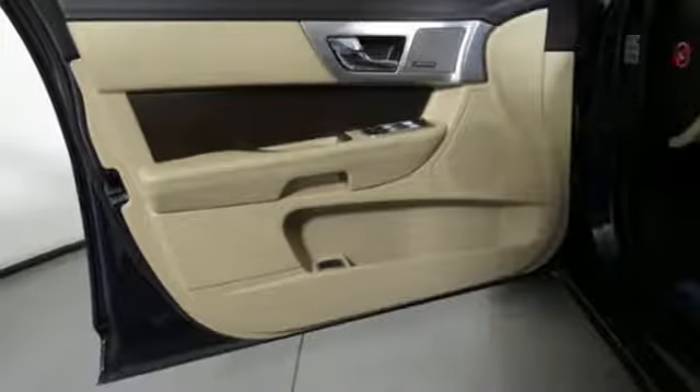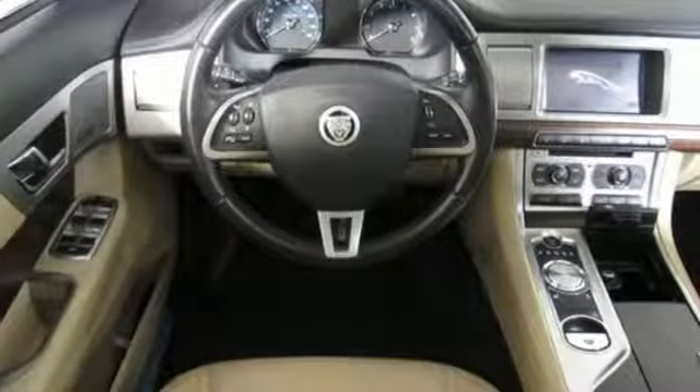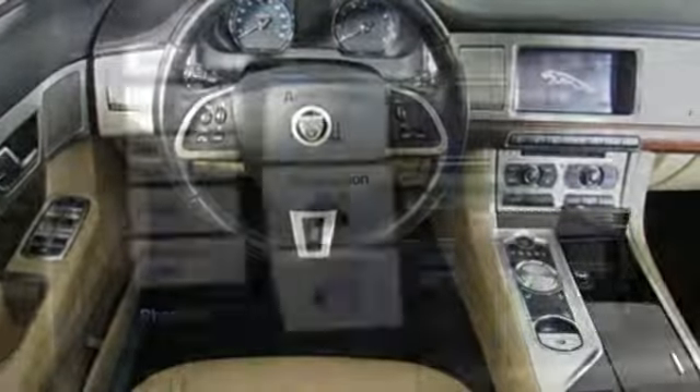Dual zone climate control, intercooled turbo inline four-cylinder engine, express open and closed sliding and tilting sunroof, gas pressurized shocks and automatic transmission.